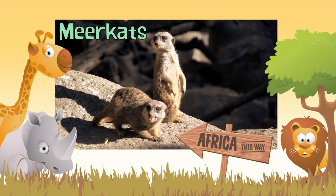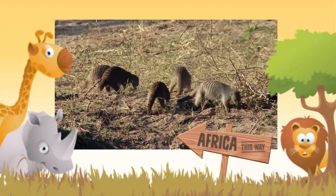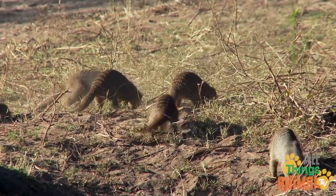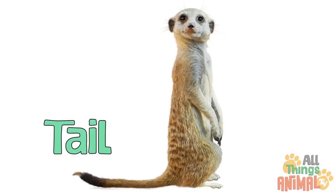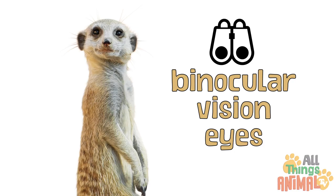Meerkats are small, squirrel-sized critters that come from the mongoose family. These cute, furry little meerkats have pointy brown noses, stripey backs, a long thin tail to help with standing, and dark brown patches around their binocular vision eyes.